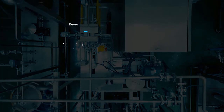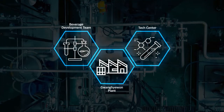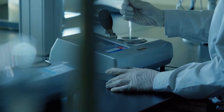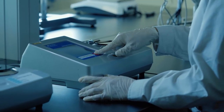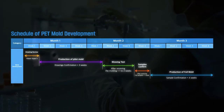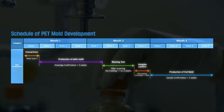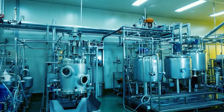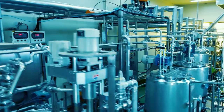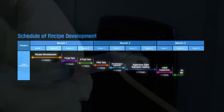Samyang Packaging also provides a one-stop solution that exceeds customer expectations by enhancing the R&D capabilities of the Tech Center and beverage development team. With accumulated experience and know-how, the Tech Center keeps conducting research on pet packaging materials, implementing container designs optimized for stability, logistics, and moldability, and promoting weight reduction.